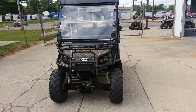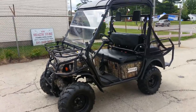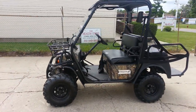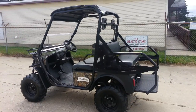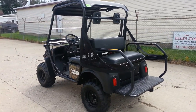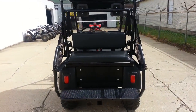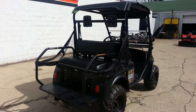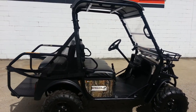Here at Approval Power Sports we have a 2013 Bad Boy Buggy Recoil. It's a 4x4 for sale in camouflage. It's a 4 seater, a 72 volt motor with 38 horsepower and it goes 25 miles per hour. Independent suspension with ATV knobby tires. This is the ultimate deer hunting machine.